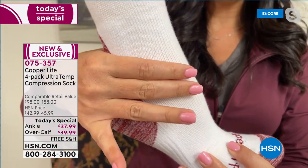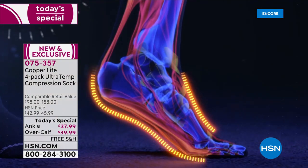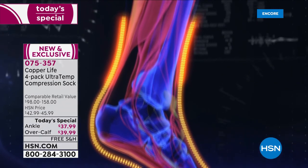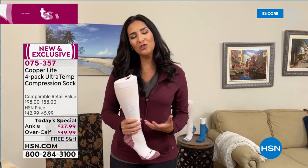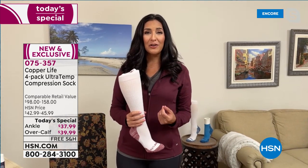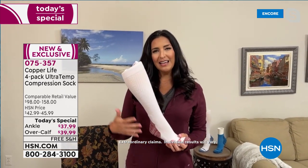Across the back there's Achilles tendon support. The majority of compression begins at the ankle and gradually releases as you go up toward the heart, encouraging blood flow to where it's supposed to be. When you achieve that, you start to feel better, you have more energy, your feet feel a little less tired and may look a little less swollen — and in general you're able to go about your daily needs even better.